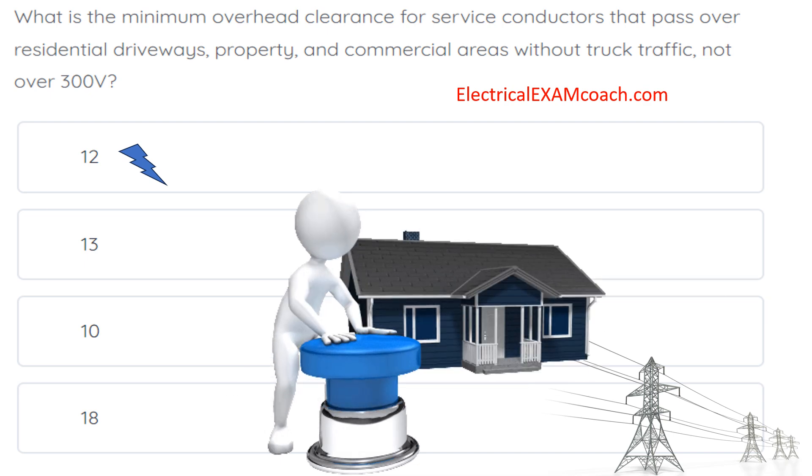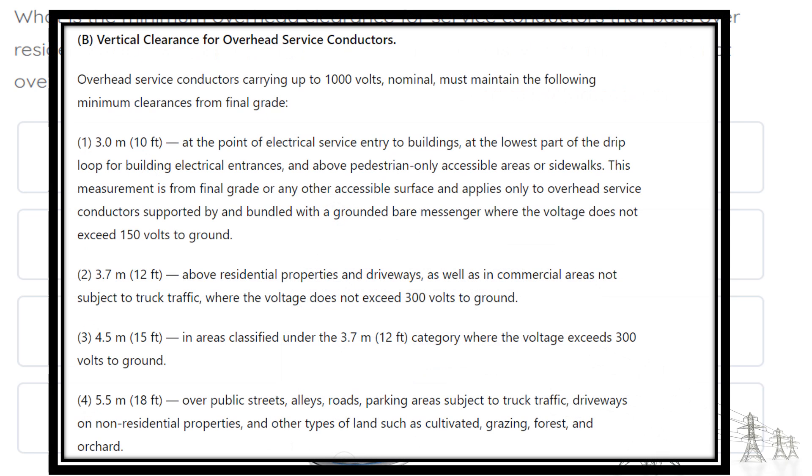Let's take a look at the paraphrase code language. We're in 230.24(B). It lays out different scenarios, and based on your scenario is going to be your height. In our case, we're going to fall right here at point two. It says above residential properties and driveways, as well as in commercial areas not subject to truck traffic, where the voltages do not exceed 300 volts to ground — so that would be a per leg situation. If they do not exceed 300 volts to ground, then the requirement will be 12 feet.